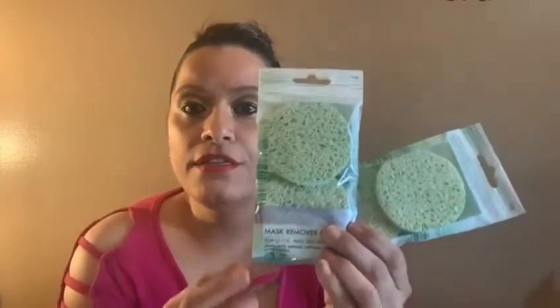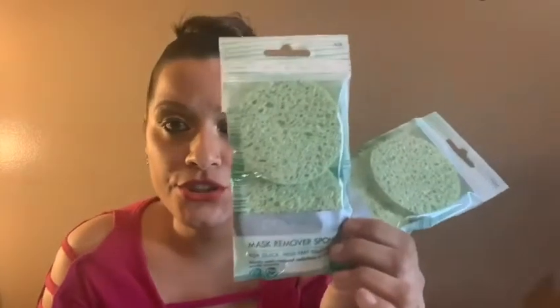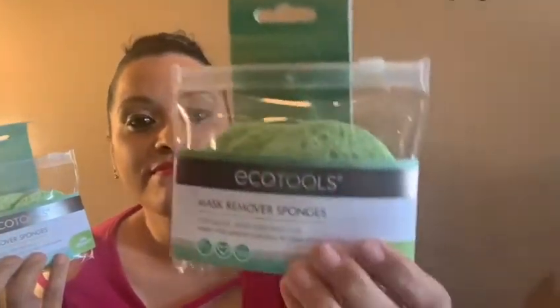These are Eco Tools sponges — same brand as the concealer sponges. This package only has two in it — I bought them anyway because they're still good. But then when I went to another store, I found the three-pack, which is still a great deal. I heard they're awesome so I'm going to try them. I bought four total and I'll keep the three-pack and figure out what to do with the two-pack.